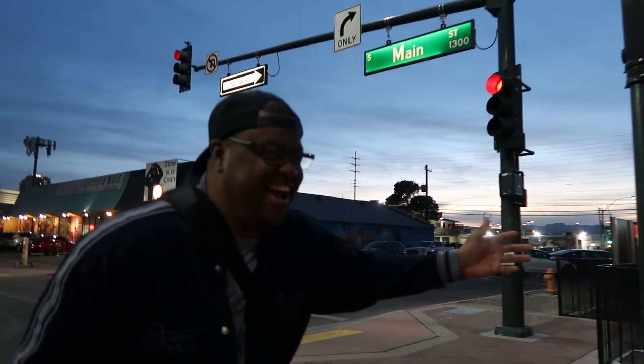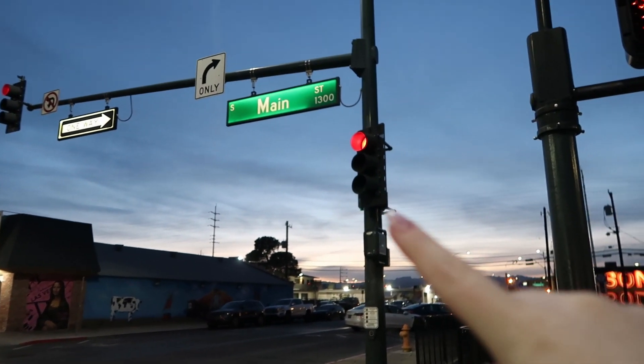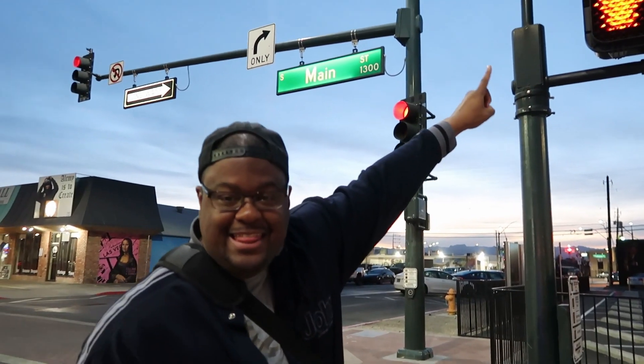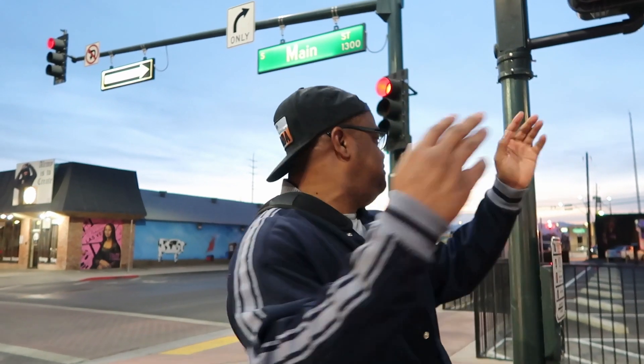Okay guys, do you see this — it says 'do not walk.' Ken seems to think that the light over here is our light and we go by that. Listen to me, these don't always give you the little walking man. You could be standing in a crosswalk for 10 to 15 minutes before you can walk, because you didn't push the button — there's one right there.